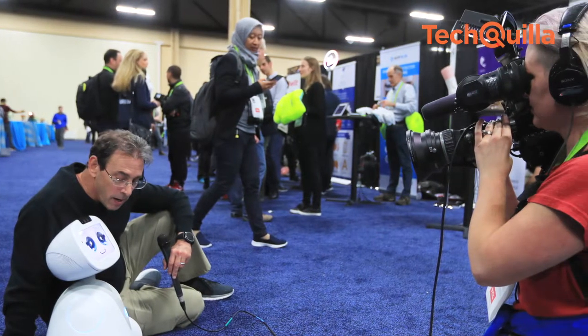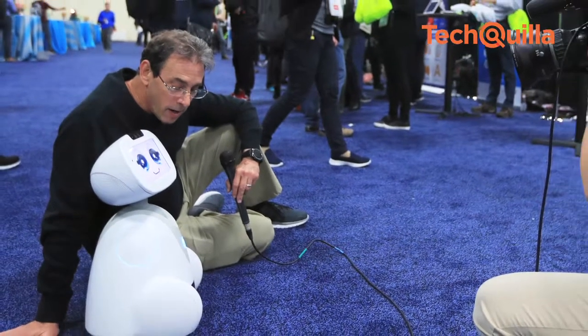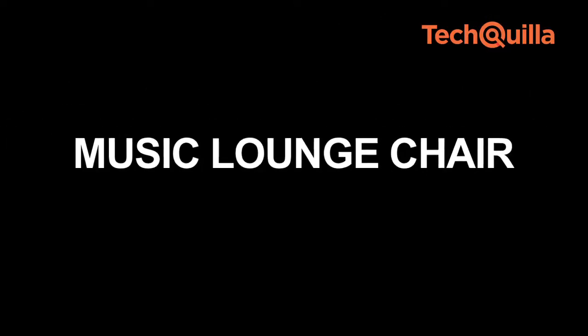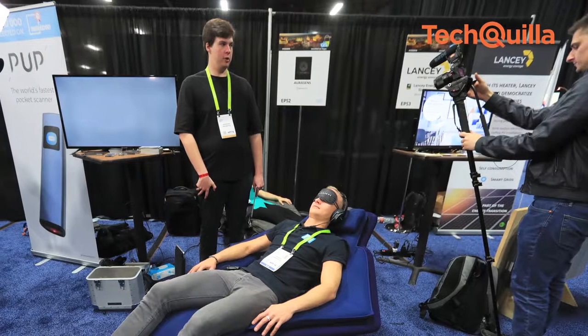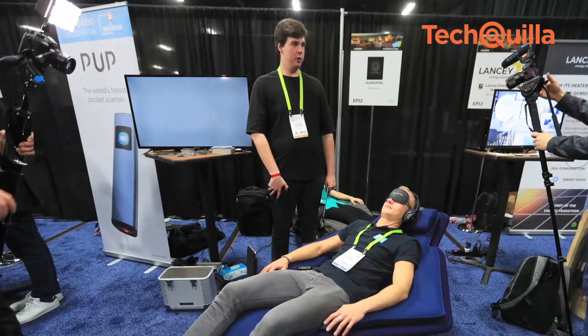This is entertainment and assistant robot Buddy, that like Alexa can read the weather or offer great recipes to you. Here we can see one of the visitors experiencing a high-tech music lounge chair.